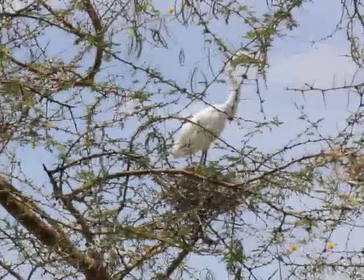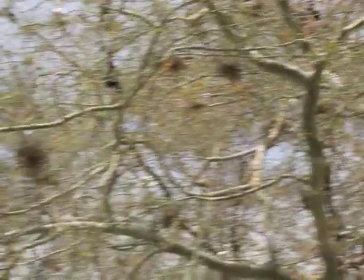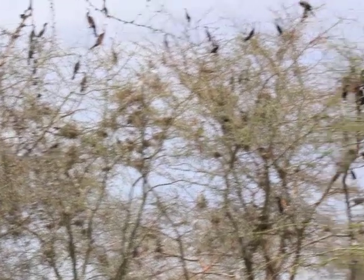Nice size colony. Reminds me of some of the Great Lakes colonies that I visited with the Canadian Wildlife Service. But this is small in comparison to some of those colonies.